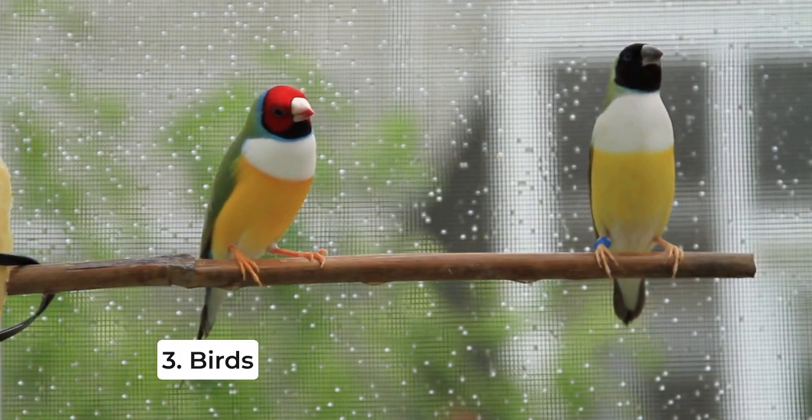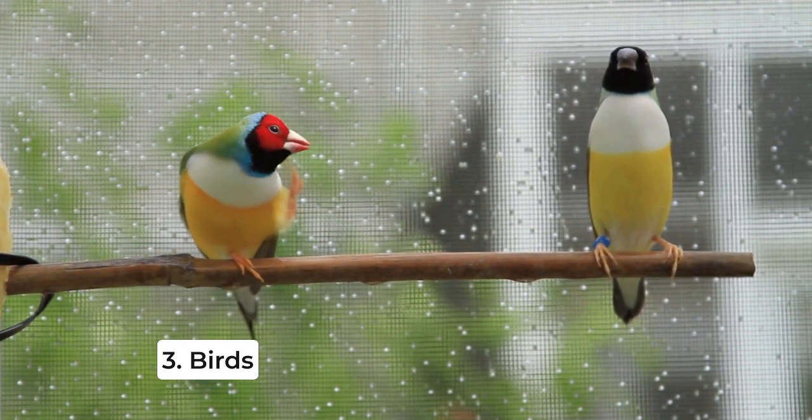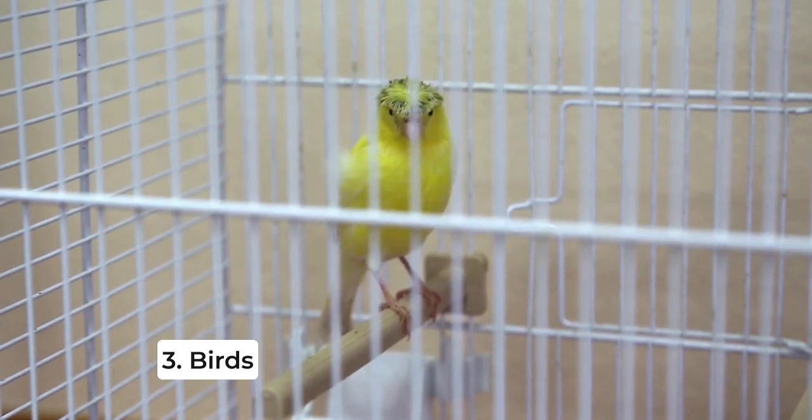Birds can be wonderful companions, especially for seniors who enjoy a little chatter now and then. Budgies, canaries, and finches are all good choices as they're relatively low-maintenance and provide cheerful songs to brighten up your day.